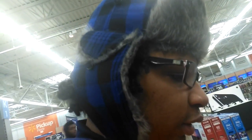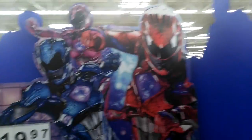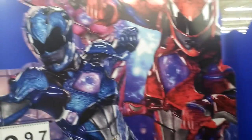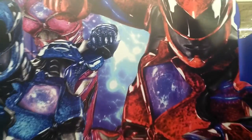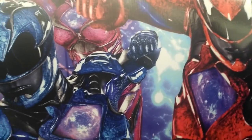Well, here we are. I am standing before the new stuff — Power Rangers. This is the new Power Ranger display. As the original fan base for this stuff, what do I think of it?